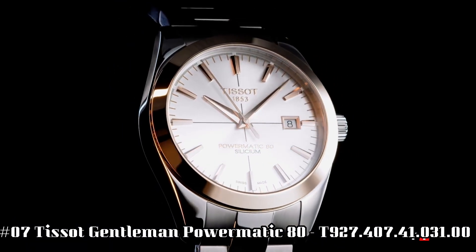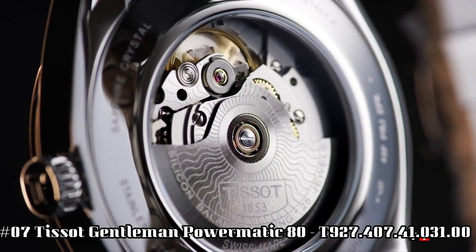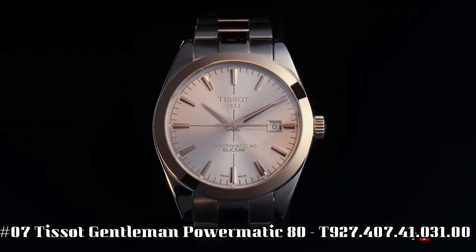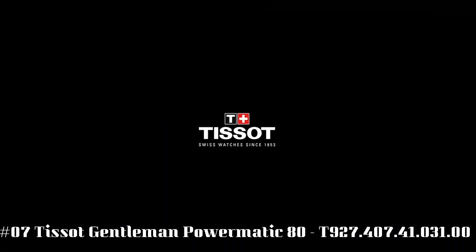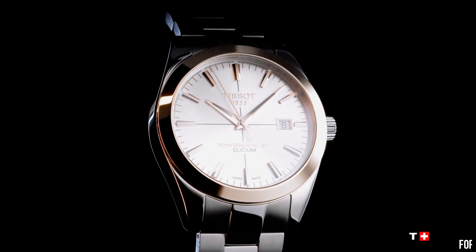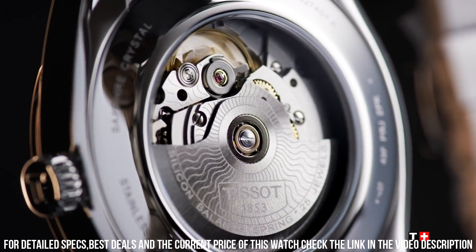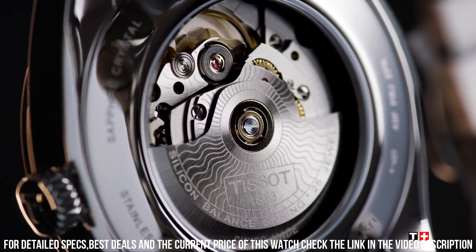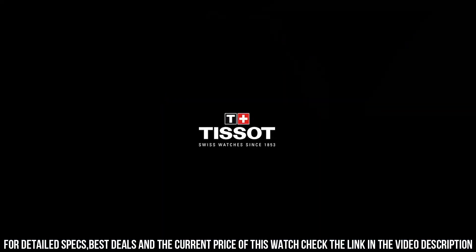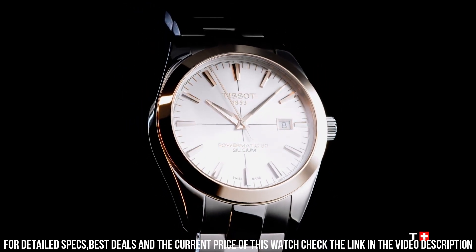Number 7: Tissot Gentleman Powermatic 80. Model T-927-407-41031-00. The quality is really outstanding at this price point. Weight 160 g. Water-resistant up to a pressure of 5 bar, 50 m or 165 feet. Case thickness 10.6 mm. Case options: see-through case back.